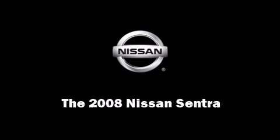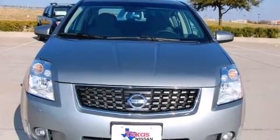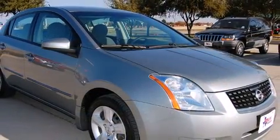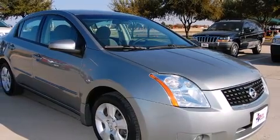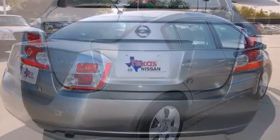Introducing the 2008 Nissan Sentra. This four-door, five-passenger sedan has not yet reached the 20,000 mile mark. It features a front-wheel drive platform, an automatic transmission, and a two-liter four-cylinder engine.